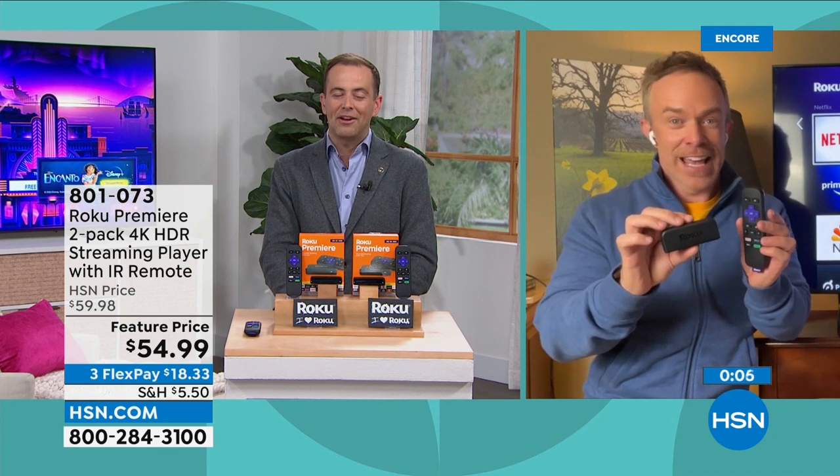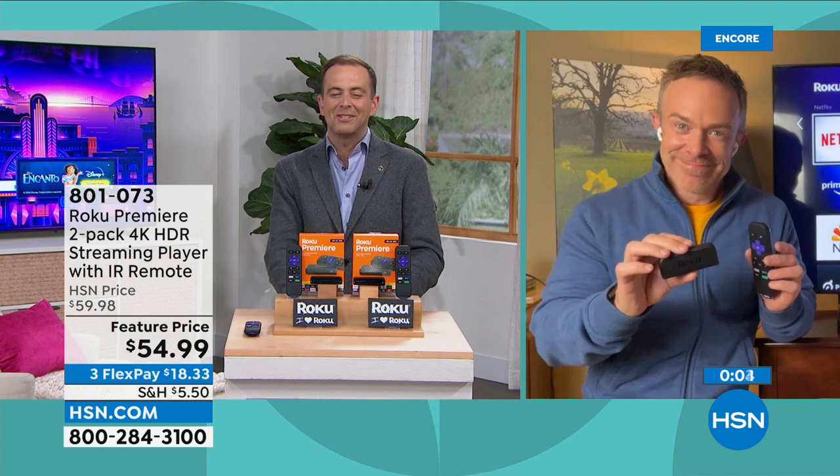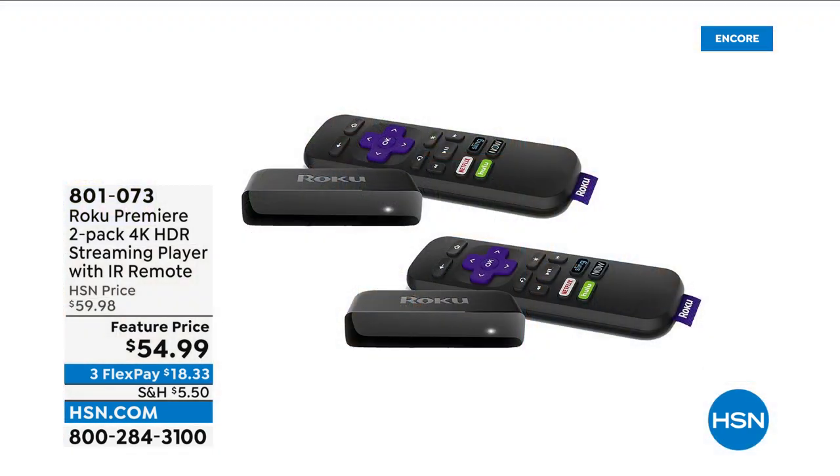Bill, thank you, my friend. Have a wonderful weekend — I'm going to see you a couple times on Monday as well.